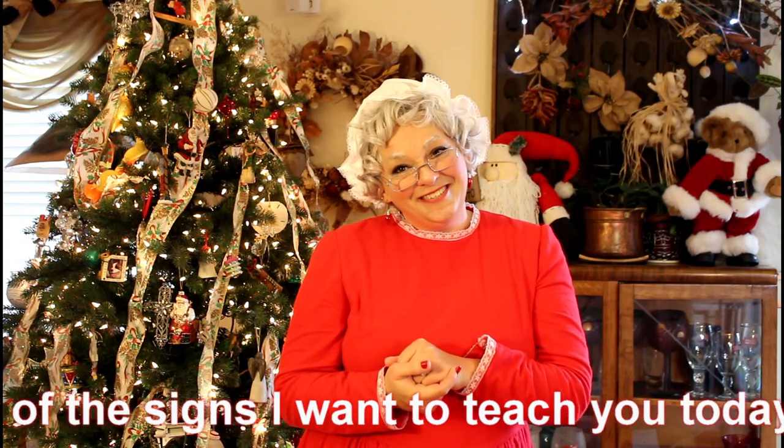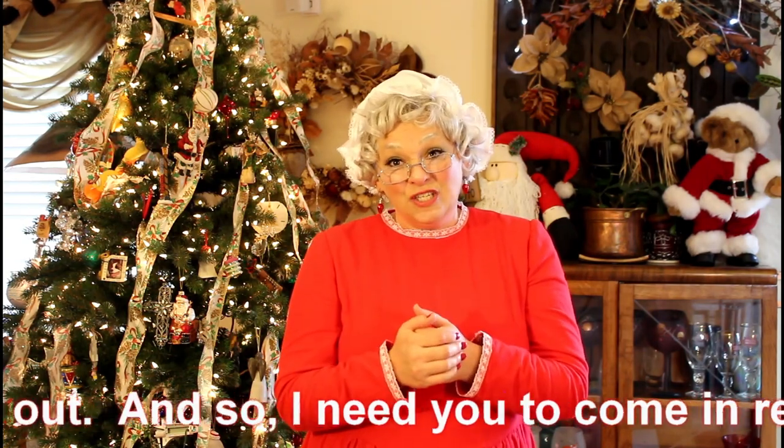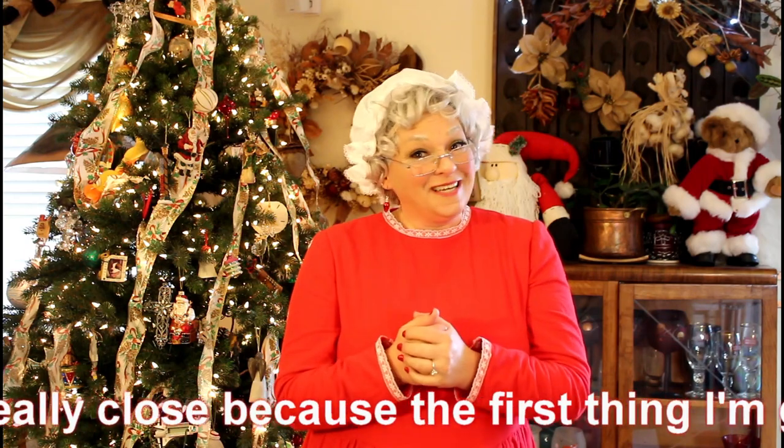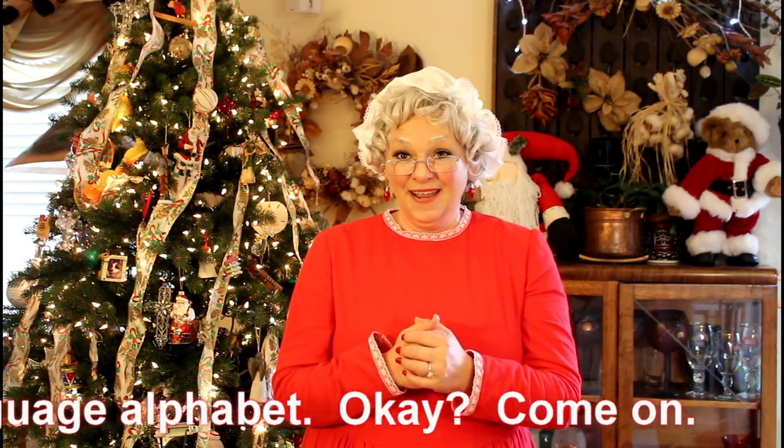Some of the signs I want to teach you today require spelling something out, so I need you to come in really close because the first thing I'm going to do is teach you the sign language alphabet. Come on in.